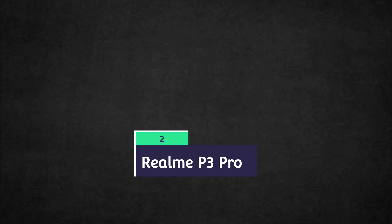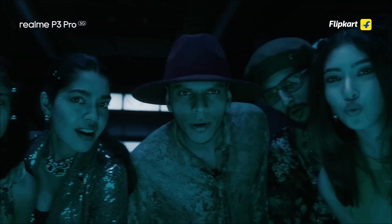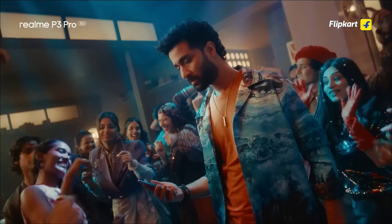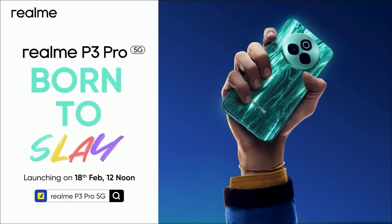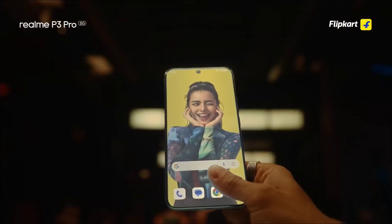The Realme P3 Pro is a flagship-looking phone coming at a budget price. This recently launched mid-range beast comes with UFS 3.1 storage ensuring fast app launches and file transfers. It is powered by the Snapdragon 7s Gen 3 chipset and comes with 12GB of RAM and 256GB of storage, making it one of the best phones to buy. It has a bigger 6.83-inch display with a 120Hz quad-curved AMOLED panel.